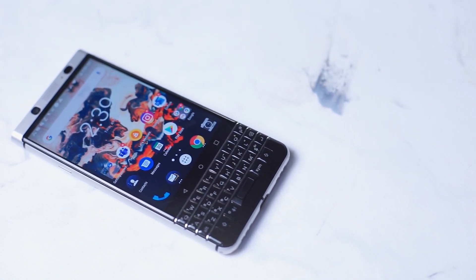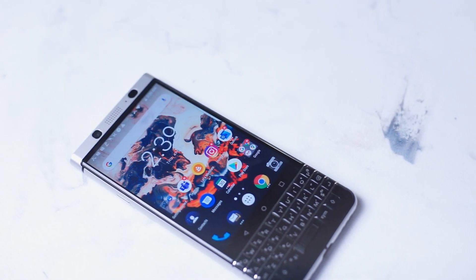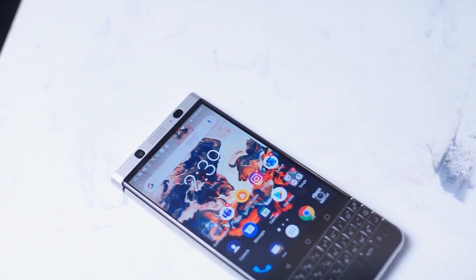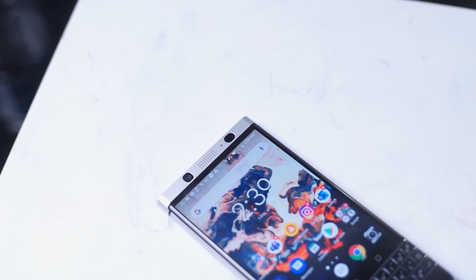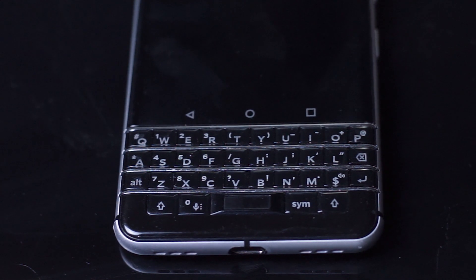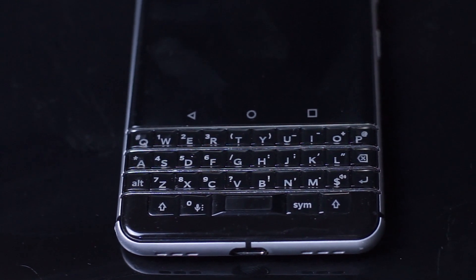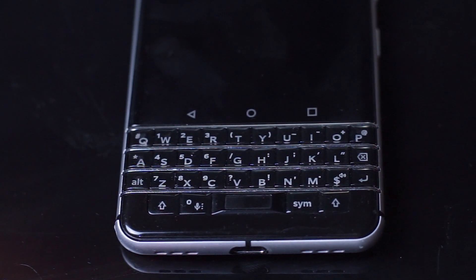So you want a BlackBerry. You're sick of typing long messages or documents out on your glass screen and you want a physical keyboard in order to type these things out, but you still don't want to let go of your precious Android apps. So what do you do if you don't want to invest in the full flagship price of a BlackBerry Key 2, which is still somewhat pricey? Your next best option is the BlackBerry Key 1. We'll go over in this video why the Key 1 is potentially the most ideal option for you.